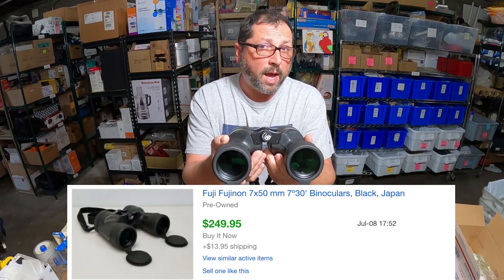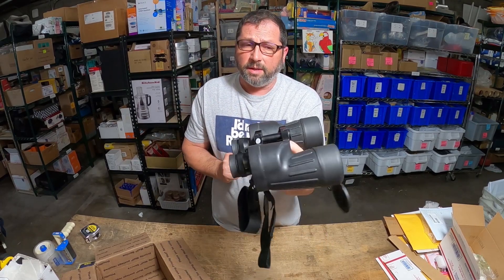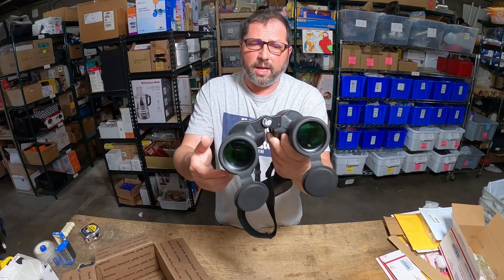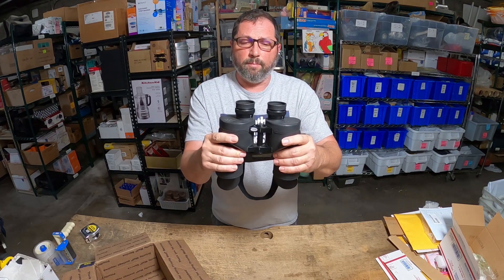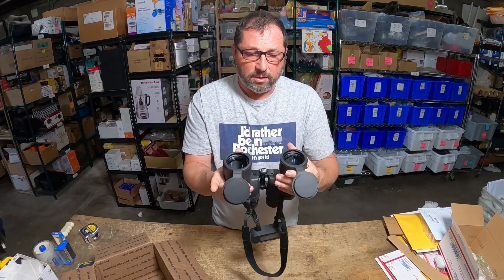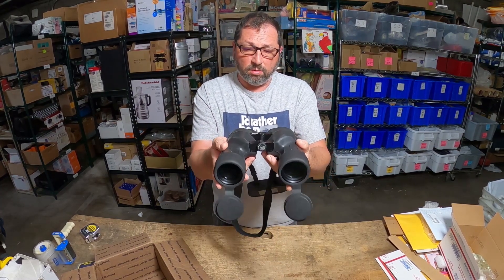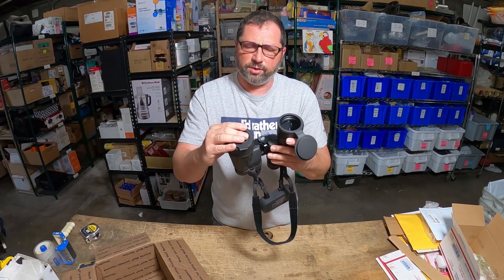They sold overnight, so maybe I underpriced them a little bit. There were a couple of other ones on the market as well, but we kind of went in the middle. A wonderful flip — I'm not complaining at all. Good brand, great heavy-duty, well-made binoculars. So always keep an eye on stuff like this, because you just never know. These sold for $250 with $14 shipping.